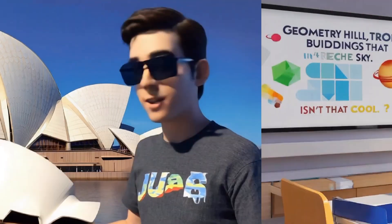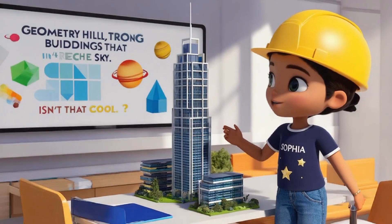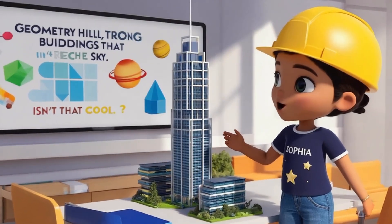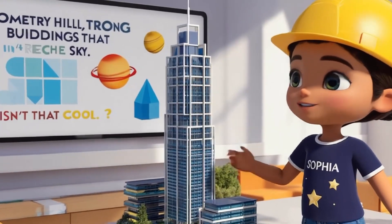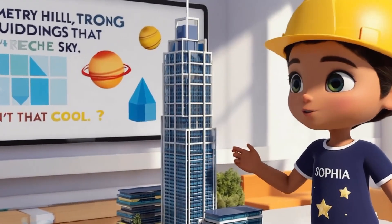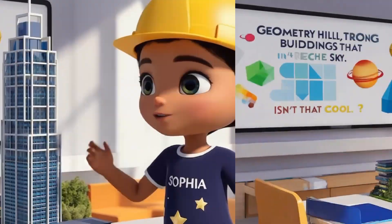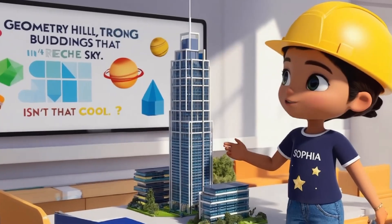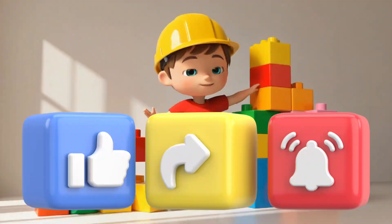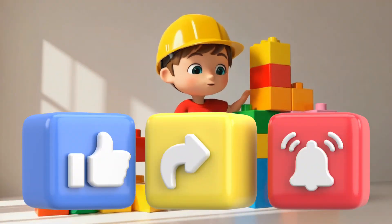And finally, skyscrapers. Skyscrapers are built with shapes like squares, rectangles, and triangles to make them tall and strong. Each floor is built with rectangular windows, and the structure is made of strong metal beams. Geometry helps build these giant buildings that reach all the way to the sky. Stay tuned for the next episode, and make sure to like and subscribe.